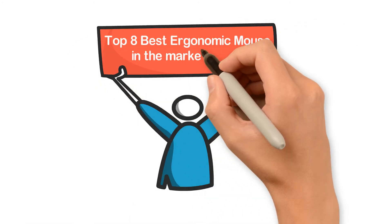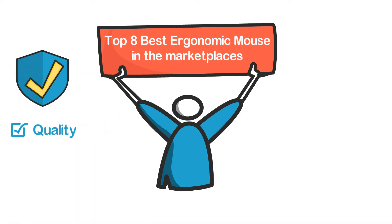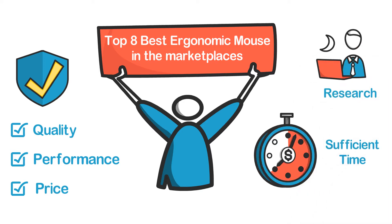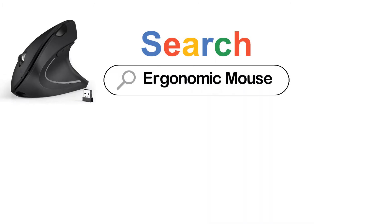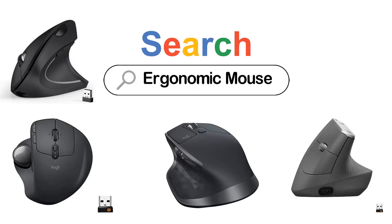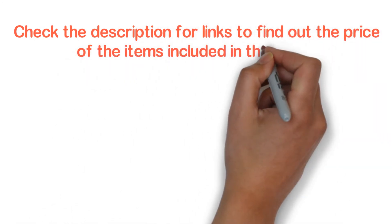In this video, we are going to show you the top 8 best ergonomic mice in the marketplace. We have selected them based on their quality, performance, and price. We've done sufficient research to find them. If you are trying to find out which ergonomic mouse is the best, this is the video for you. Stay with the video till the end — after watching, you can simply pick the right one. Check the description for links to find out the price of the items included in this video.